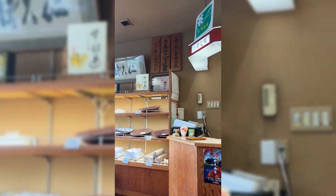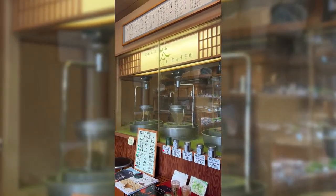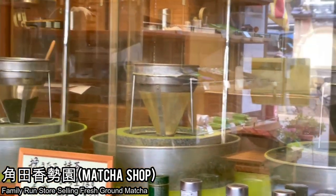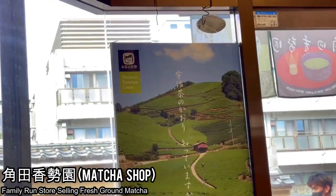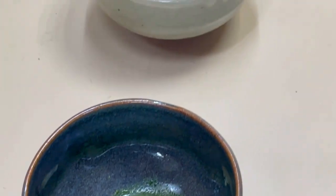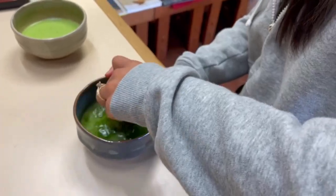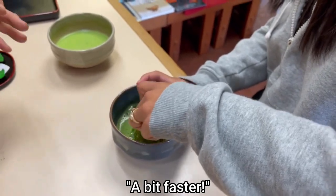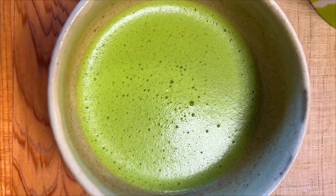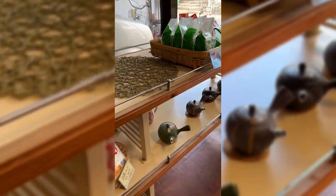Back toward Randen Arashiyama station, we came across unexpectedly the biggest gem of our whole time in Arashiyama — a local matcha shop whose English name I unfortunately don't know. It was run by an incredibly nice lady who showed us how to whisk and make her own matcha from scratch. The matcha was delicious — a wonderful earthy flavor, not too bitter, with a little natural sweetness, and wonderful hospitality.